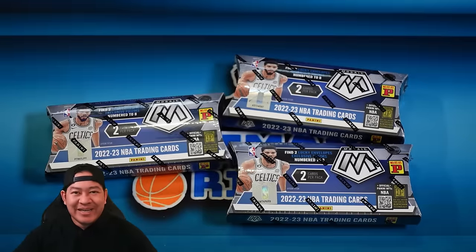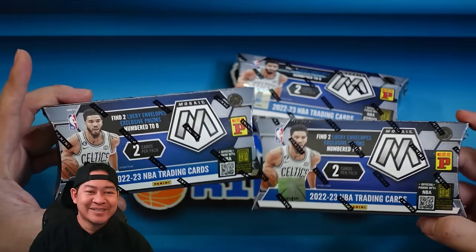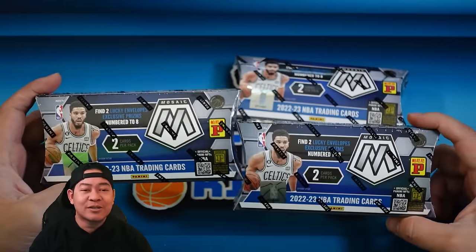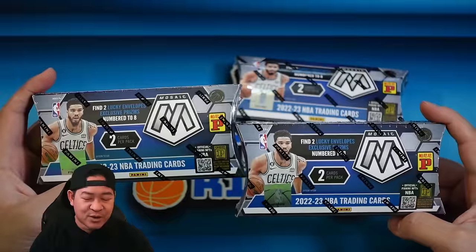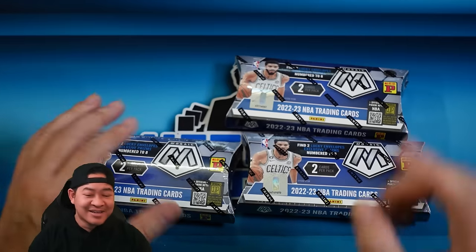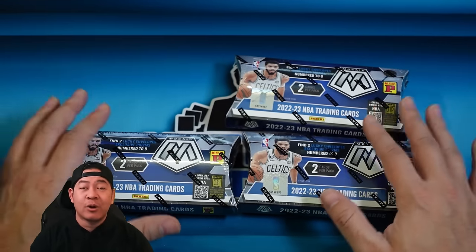Welcome back everybody. This is 2022-23 Mosaic Tmall Lucky Envelopes — that's why I feel a little bit lucky. These envelopes look like apple pie boxes, but inside contains two cards. Both are numbered to eight, and each card has an Asian-themed background with fireworks in red and yellow. They are possibly some of the coolest looking parallels that Mosaic has. Mosaic has some pretty nice ones — they have Choice, they have the Nebulas — and these rival both of those.